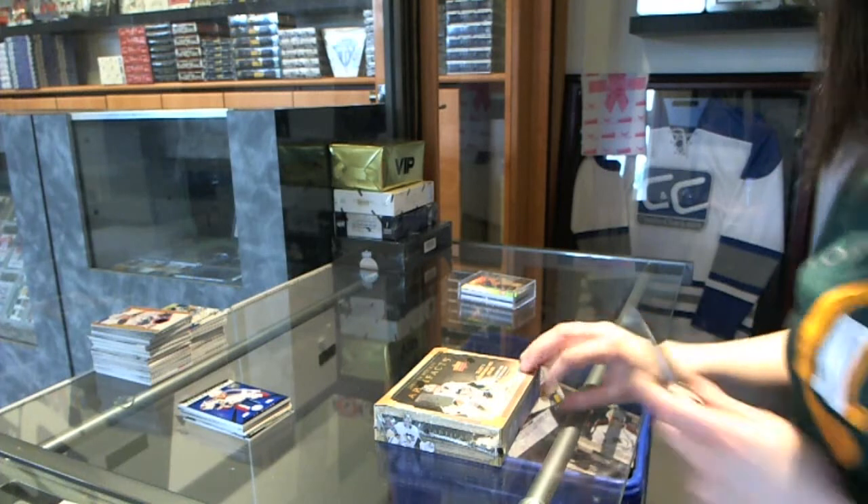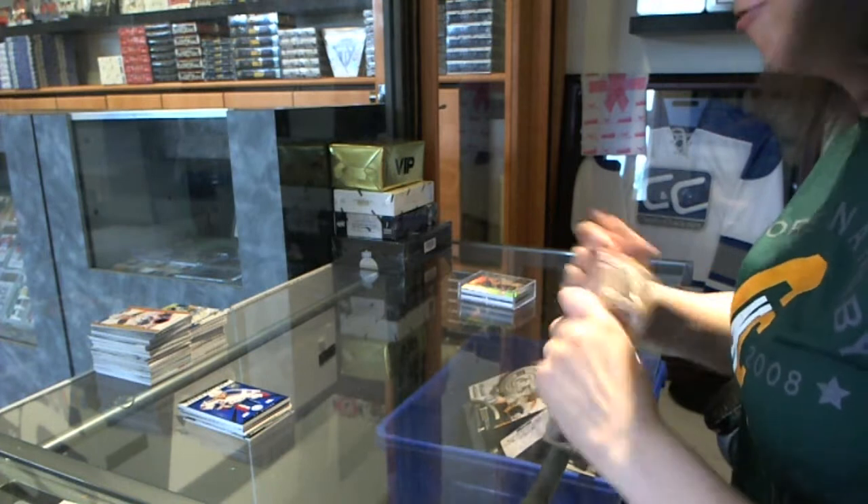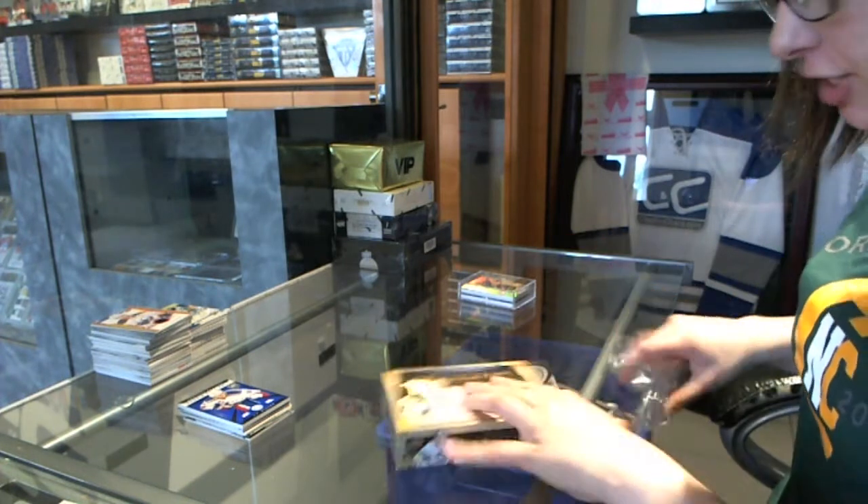Continuing on C&C Group Rake 4805 with 1314 Upper Deck Artifacts and the 1415 Trilogy.